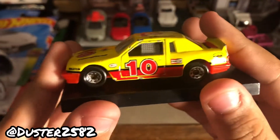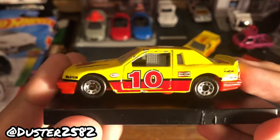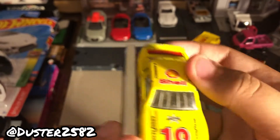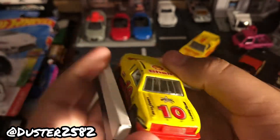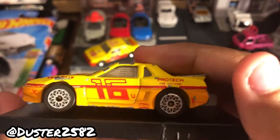First off we have this Buick LeSabre from Matchbox — it's all Penzoil stuff, as you can probably tell. I picked up a bunch of yellow cars today, so I guess today is a yellow day. And I found this Pontiac Fiero from Matchbox.